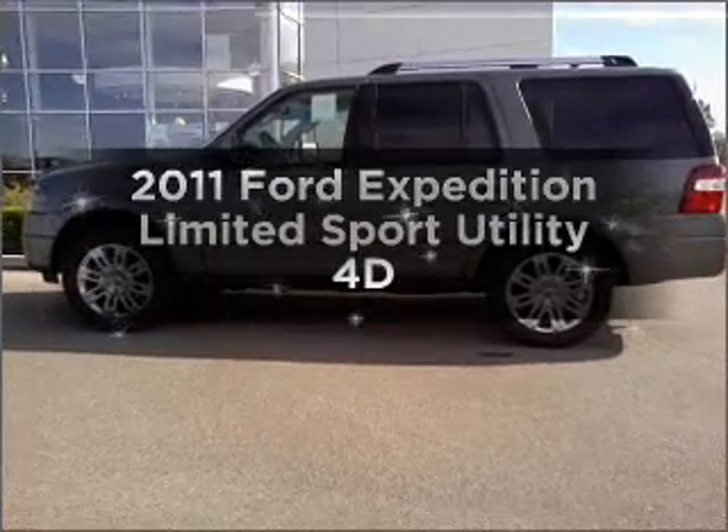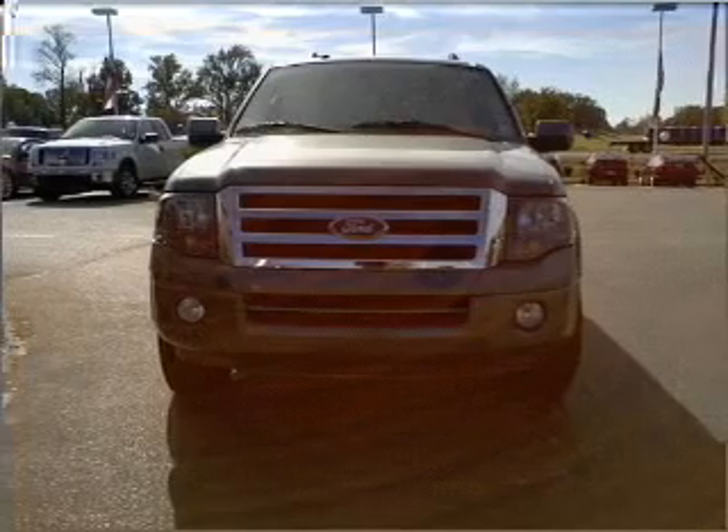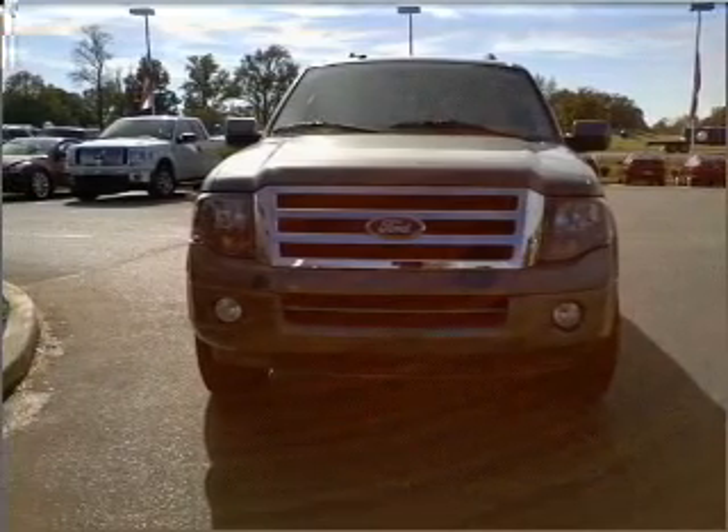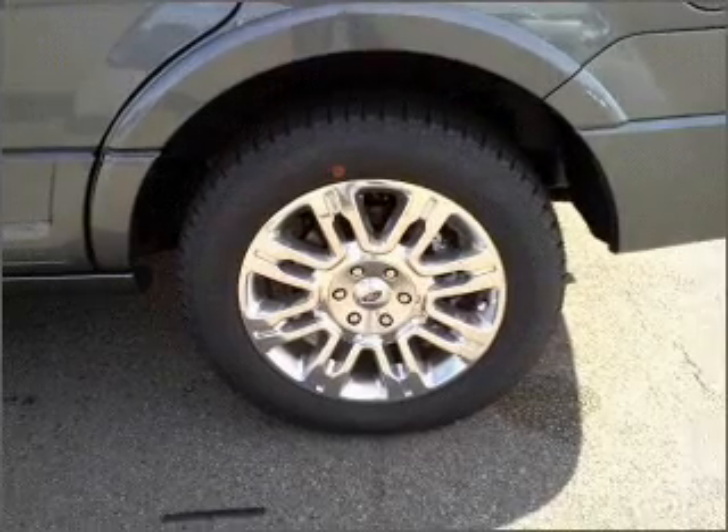Introducing the 2011 Ford Expedition — this is the set of wheels you've been looking for. With a reliable engine connected to a smooth shifting automatic transmission, reach your destination effortlessly with GPS navigation.